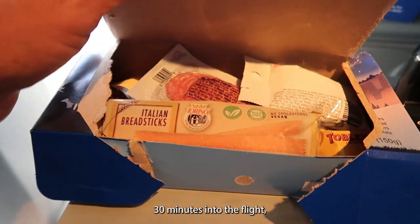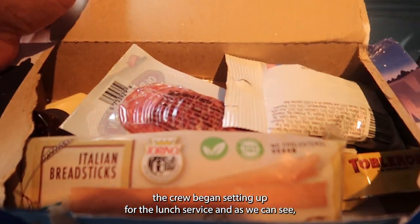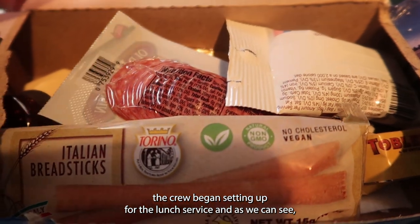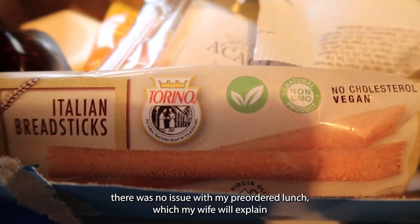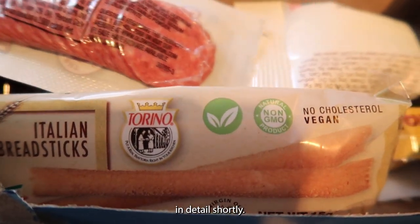30 minutes into the flight the crew began setting up for the lunch service, and as we can see there was no issue with my pre-ordered lunch, which my wife will explain in detail shortly.